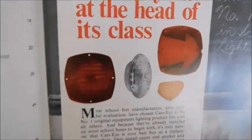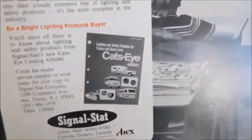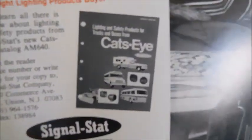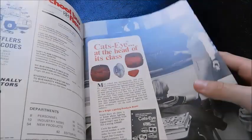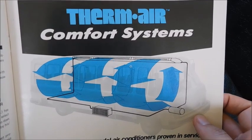The next page has an advertisement for lenses — it says 'Cat's Eye, at the head of its class' and shows some of their products. There's a picture of a teacher standing in front of a chalkboard with a class, and a little Cat's Eye brochure.